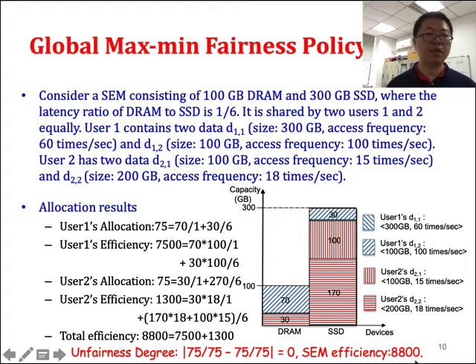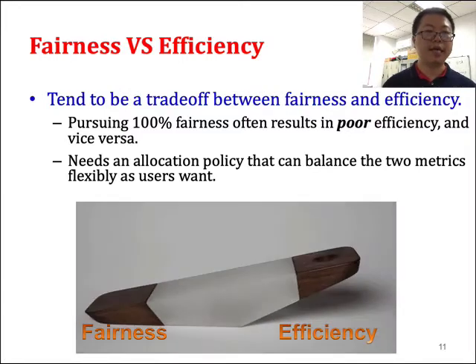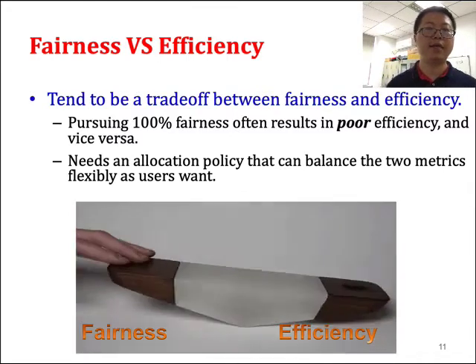If we instead use the global maximum fairness policy, we do not consider separate fairness allocation for each device but consider the overall allocation fairness. We can still keep user allocations equal, yielding an unfairness degree of 0 — perfect fairness. The total efficiency is 8,800, which is larger than the separate maximum fairness policy. So we observe a trade-off between fairness and efficiency, and the global maximum fairness policy has better efficiency than the separate maximum fairness policy. In this study we consider the global maximum fairness policy.